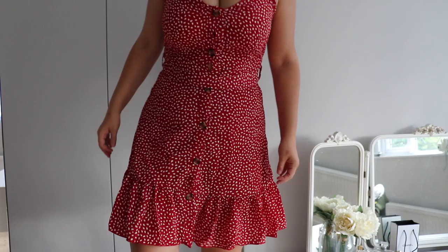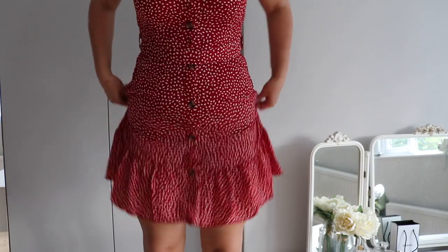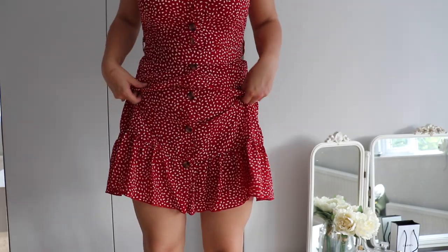I absolutely love this colour on me — I think with a tan it'll look even better. I've just tied the belt into a little bow at the back around the middle, which I think is cute. You can take the belt out if you don't want it. In terms of length, I think it would be more flattering if it was just a little bit shorter — I don't know if that's just me.